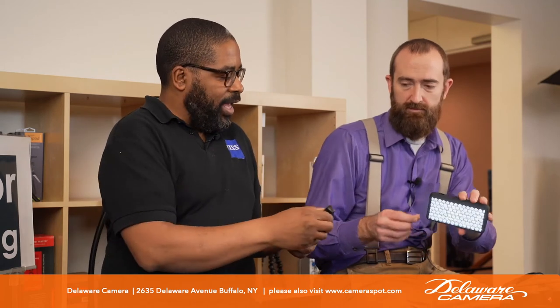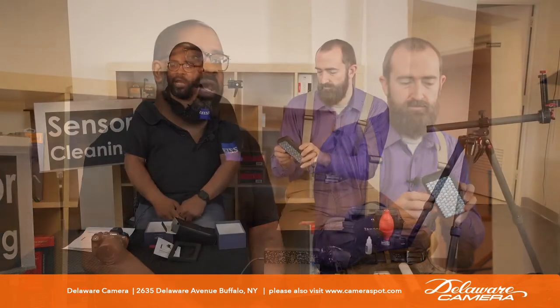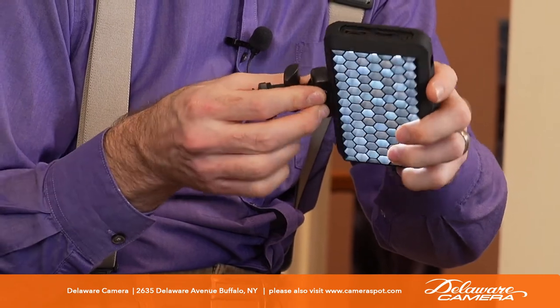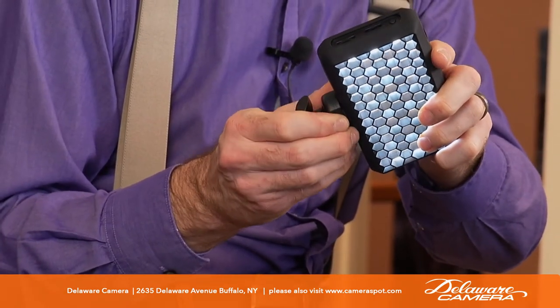In the box you get the light, a honeycomb grid — which gives you a concentrated beam of light instead of a spread-out one — and a mount. It's a hot shoe mount for your camera, and it also has a quarter-20 screw so you can put it on a tripod or light stand. It's pretty versatile.